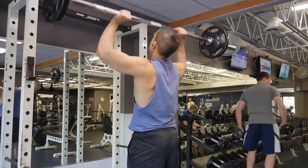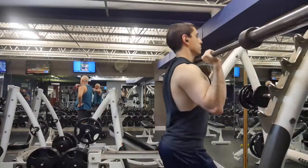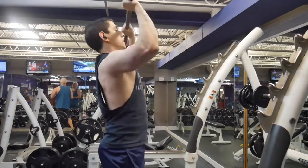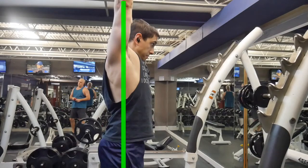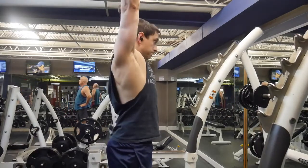You want to maximize force into the bar and have a vertical bar path over your mid foot. The way you do that is you press up, and once the bar gets over your head, you start pushing your head through the window and locking out overhead. That way you get a full range of motion and you're not pressing the bar out in front of you, which makes the exercise harder and prevents maximum tension on the shoulders.